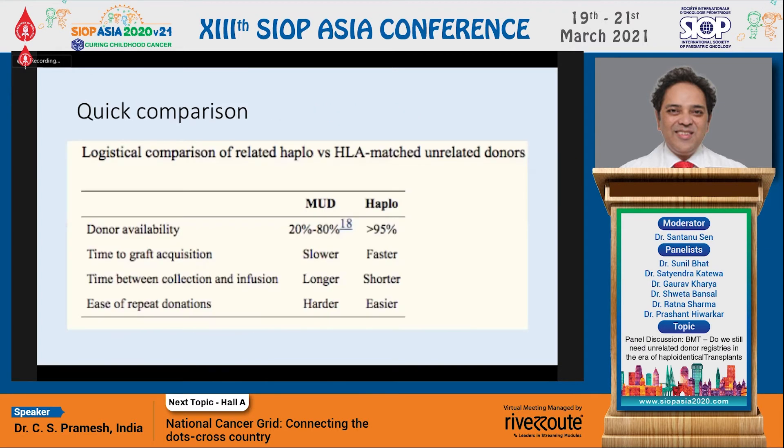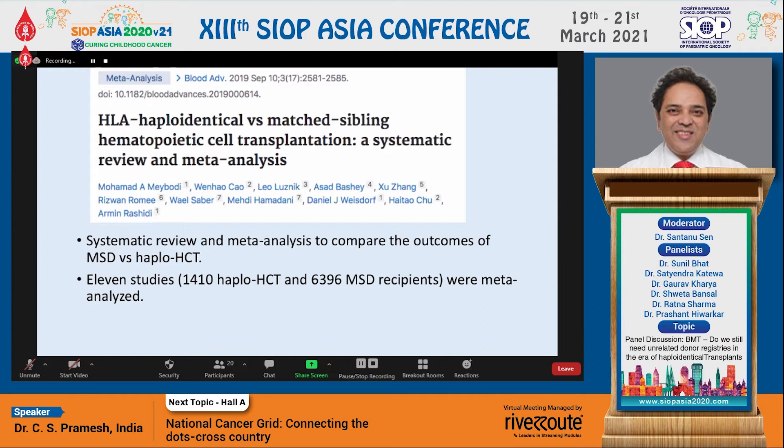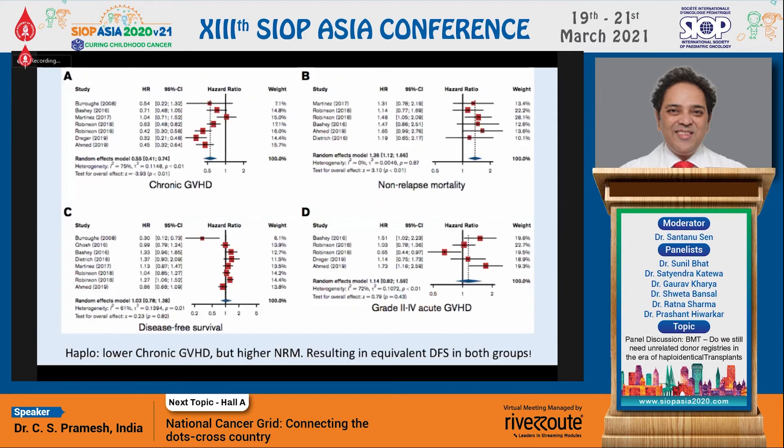Let's get back on. We were talking to Ratna about the data comparing matched sibling versus haploidentical transplant. As Dr. Leo Lushnik's study showed, we have an advantage with less chronic GVHD when doing a haploidentical transplant, however there is a slightly higher non-relapse mortality.